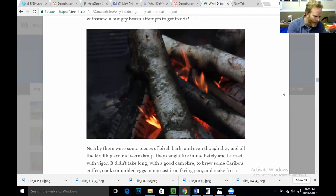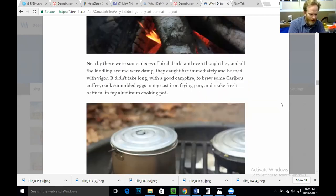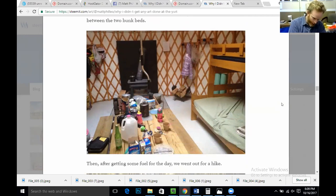Nearby there were some pieces of birch bark, and even though they and all the kindling around were damp, they caught fire immediately and burned with vigor. It didn't take long with a good campfire to brew some caribou coffee — that's my favorite — cook scrambled eggs in my cast iron frying pan, and make some fresh oatmeal in my aluminum cooking pot. We were able to eat breakfast inside in comfort at the table sandwiched between the two bunk beds. Then, after getting some fuel for the day, we went out for a hike.